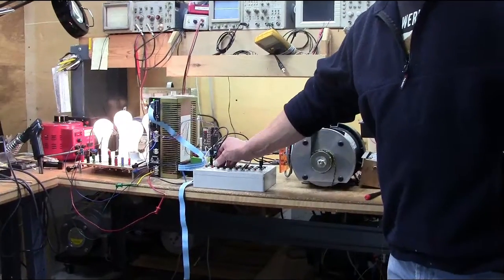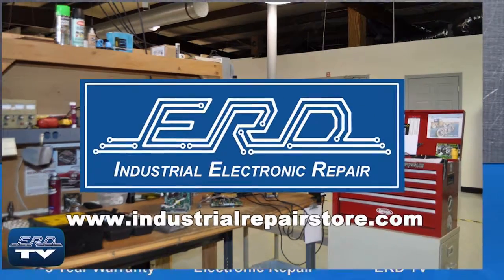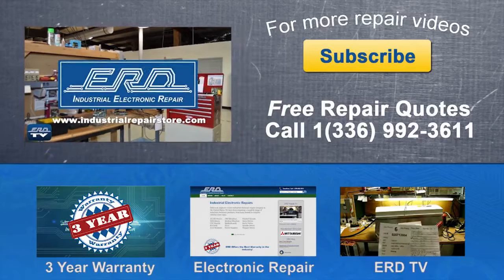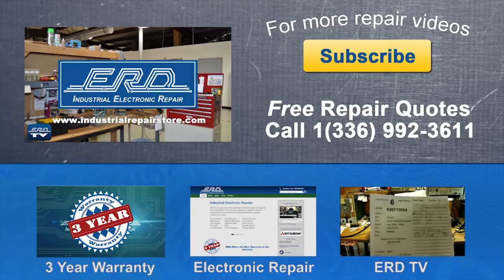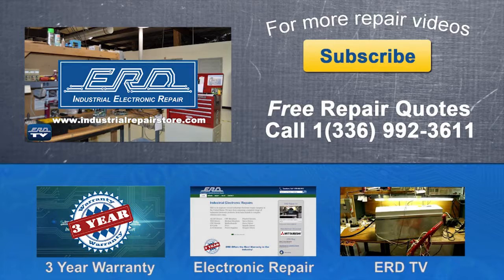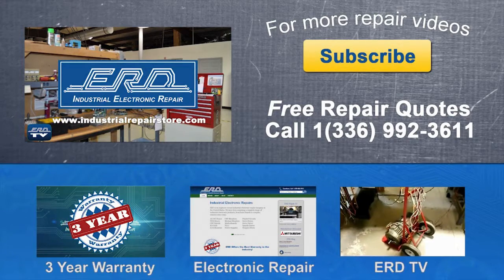We can repair your industrial electronic equipment, preventing a costly replacement and extended downtime. Go to www.industrialrepairstore.com.